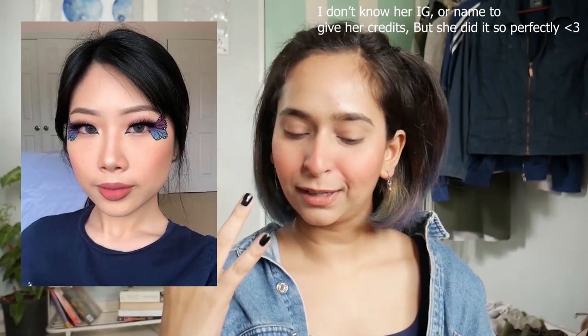Okay, so today we are going to do makeup. How's my look? I mean, my look is pretty cute, right? I'm digging my look today. I have this amazing inspo that I got from Pinterest — it's a good eye makeup look.